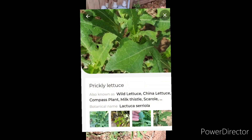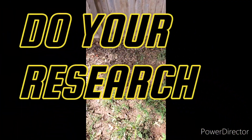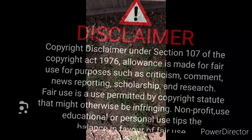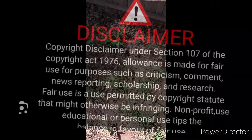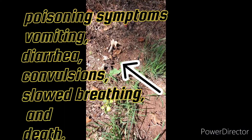This prickly lettuce does have medicinal properties — I suggest you look that up. You can use Google of course, but this plant identification app has really helped me quite a bit.